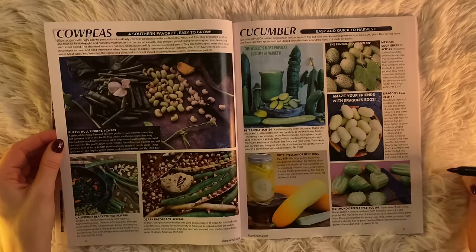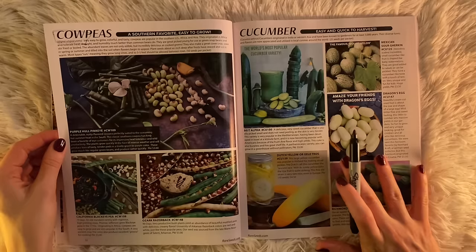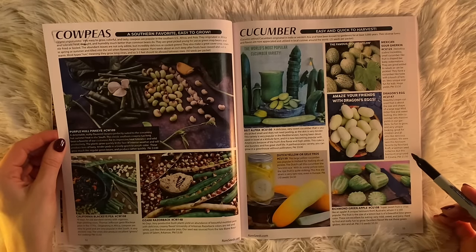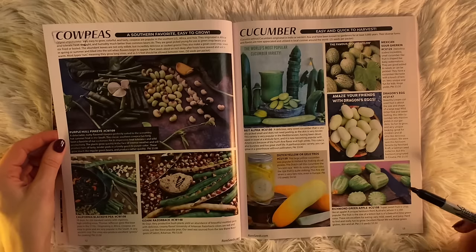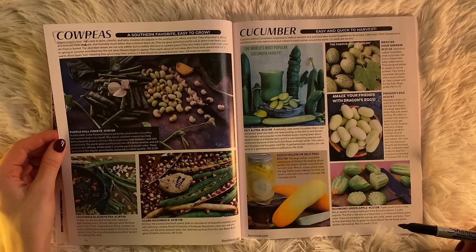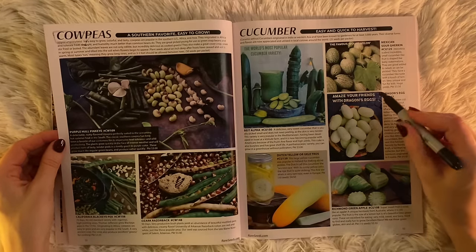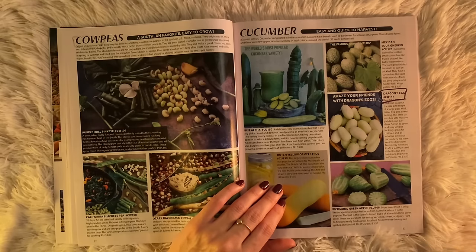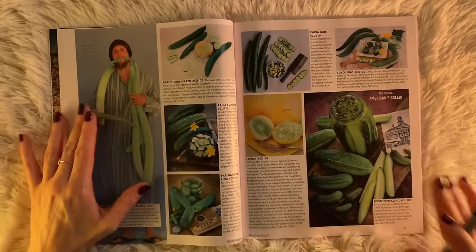Cucumbers! Mexican Sour Gherkins, Dragon's Egg, Richmond Green Apple. My sister has some Dragon's Egg seeds. Dragon's Egg — beautiful cream-colored fruit, about the size and shape of a large egg, mild, bitter-free, and sweet-tasting. This little cucumber sets massive yields in our gardens, so fun to grow, very unique looking. It was sent to Baker Creek by a German seed collector named Reinhard Kraft, but it originated in Croatia. I'm sold. Even though the Richmond Green Apple also looks cute — super sweet and crisp like an apple — I already broke the rules for the cosmos, so I can't break the rules again.